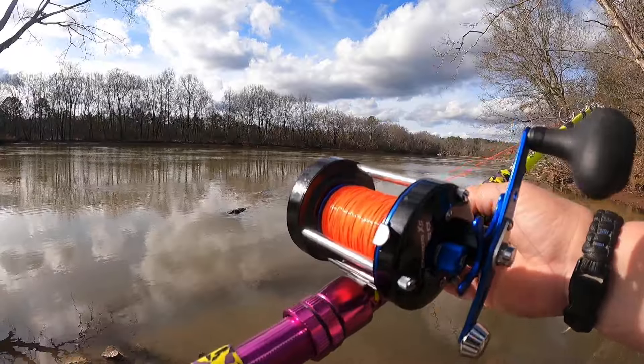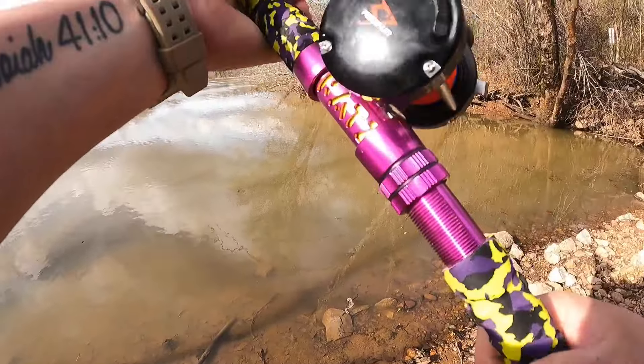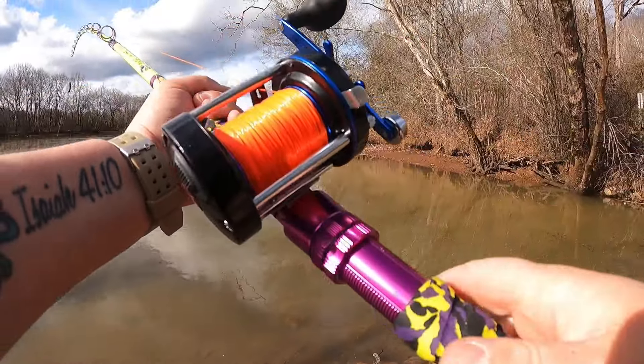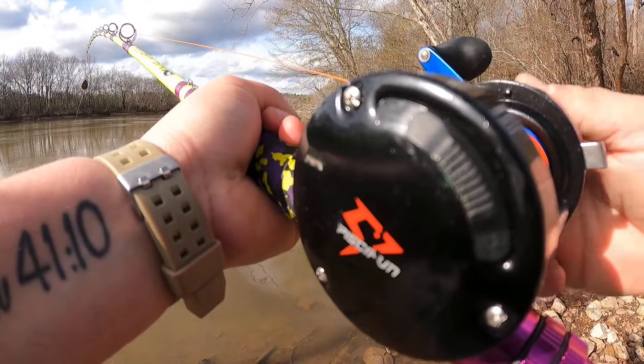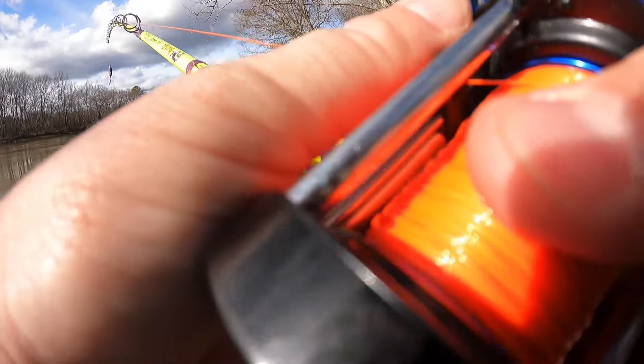By the way, these reels are Piscifun Chaos 60 reels. In my opinion, one of the best bang-for-the-buck reels — that's a lot of 40-pound mono. They cast really well, they're a really good price point, and they will hold up.